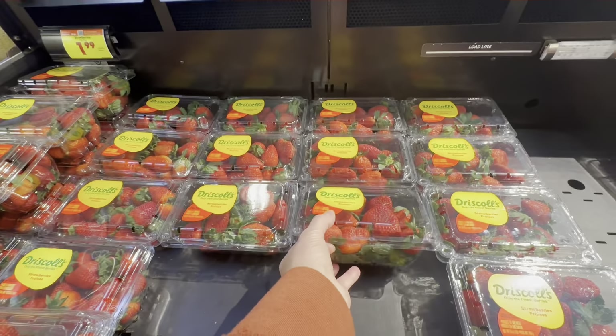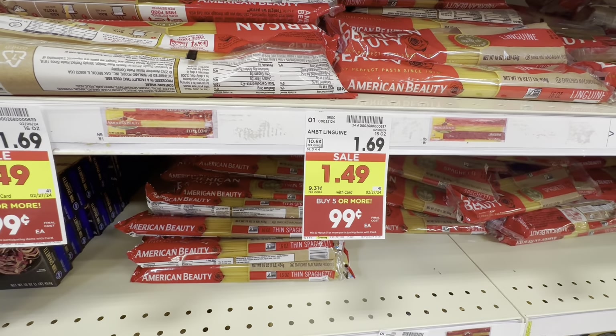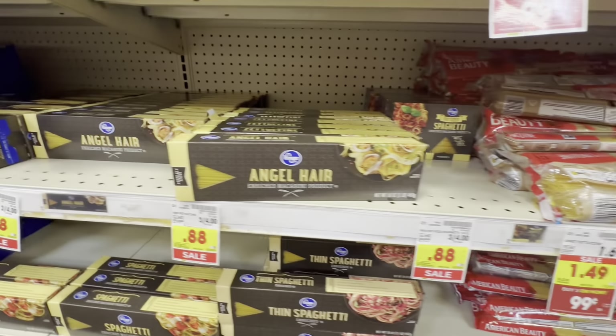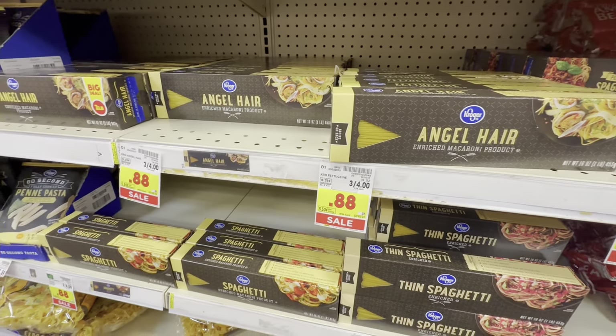I'll go ahead and get some strawberries. This looks like a good deal — buy five or more for $0.99 each — until you look over at the Kroger brand which is $0.88. I'm topping off my pasta supply.